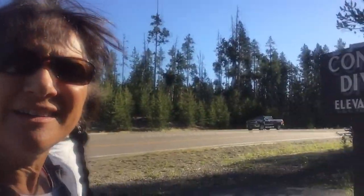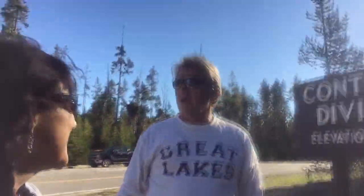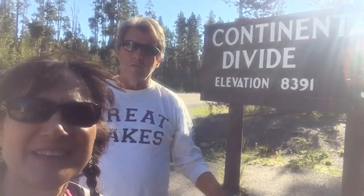Here we are again at the continental divide. We're about 10 to 15 minutes from the last one. East water flows, west water flows — you've heard it before. It's not a straight line; it loops around, and here it does a big loop. We drove across one part and another part, so here we are again at the continental divide.